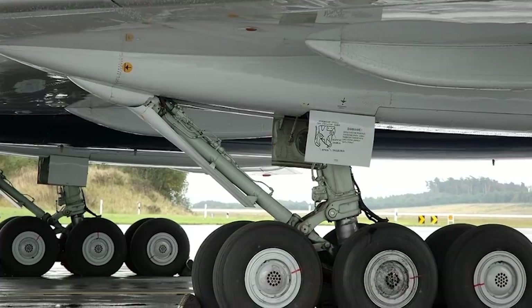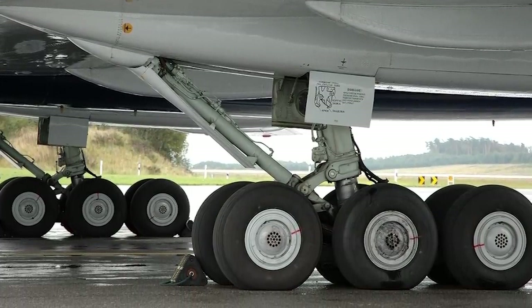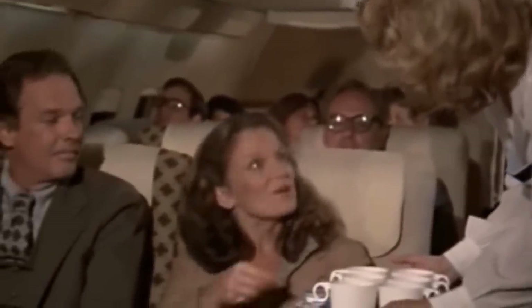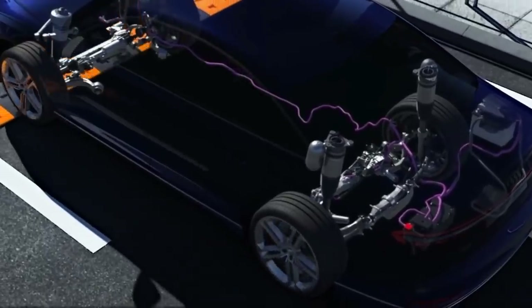The suspension struts need to be especially resilient so that when the plane makes contact with the ground, any bouncing or rocking is kept to a minimum. Ideally, the passengers should only feel a very slight jolt as they touch down on the runway. Because of the extreme forces that a plane is subjected to in this scenario, standard suspension springs wouldn't be up to the job.